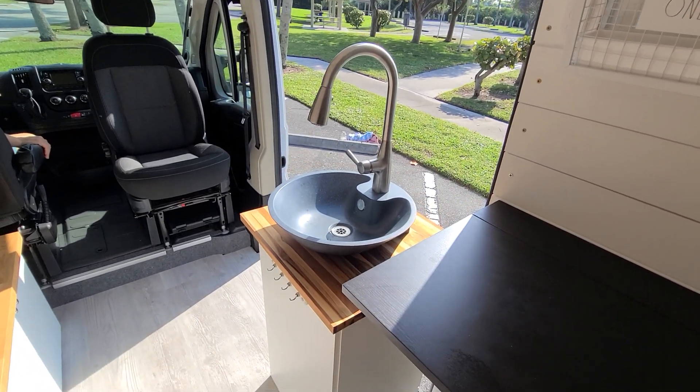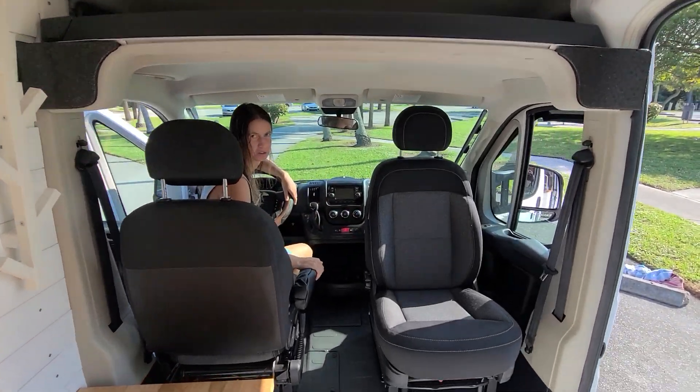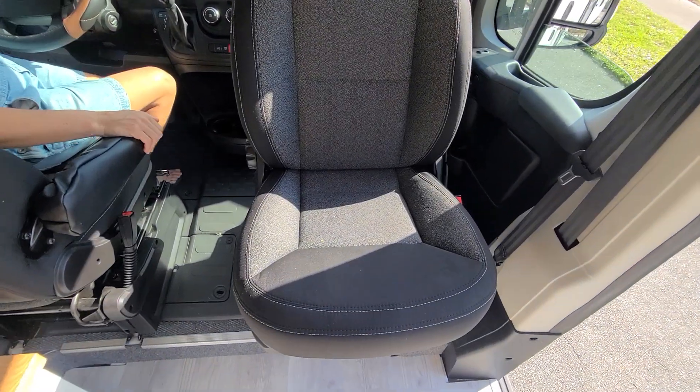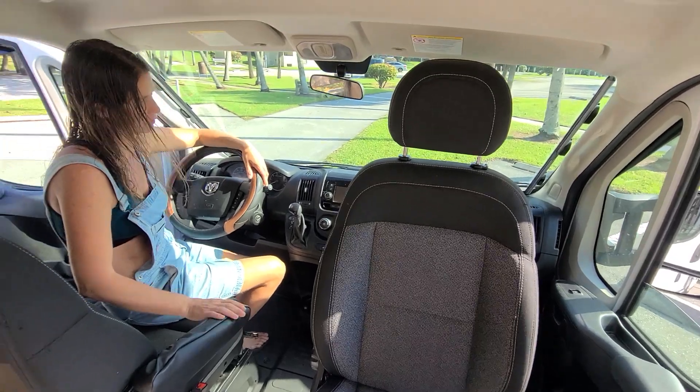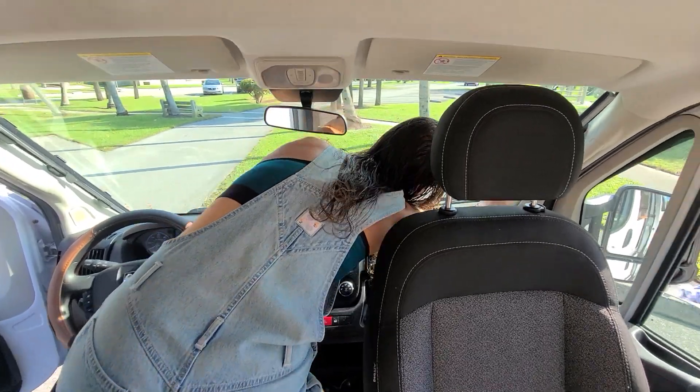Now let's go into the cockpit. We have swivel chairs. The passenger seat swivels — the driver's seat doesn't — but this was a very cool find online.